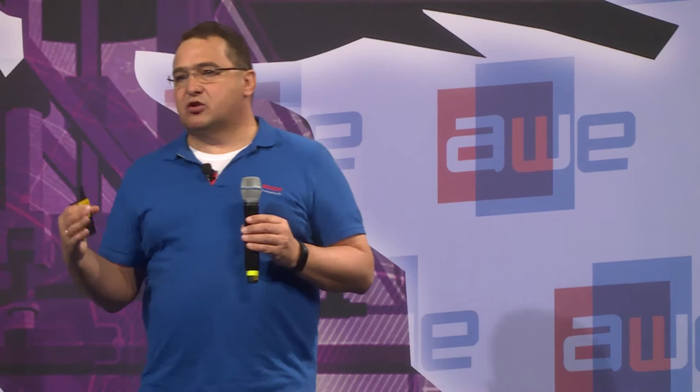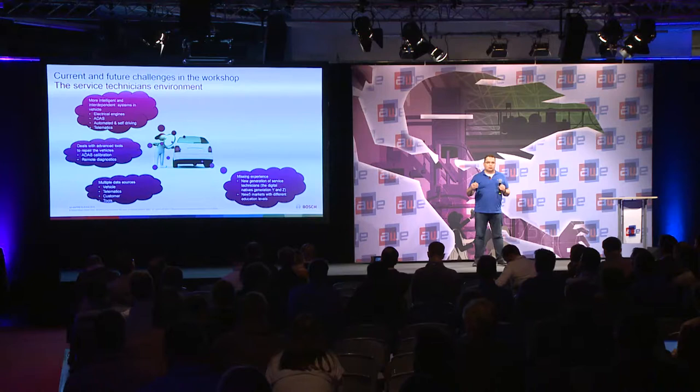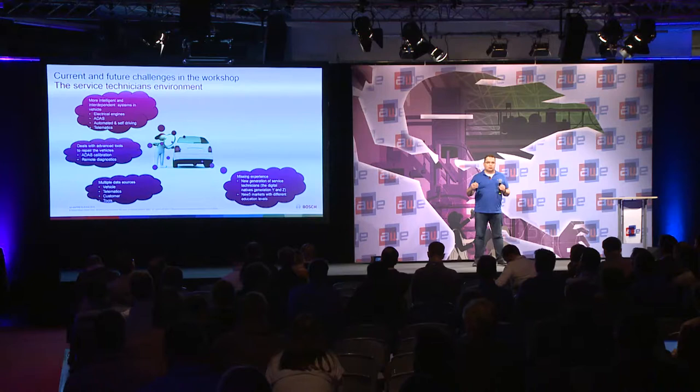Missing experience is one of the biggest challenges in workshops. New technicians don't want to learn and retain knowledge over a long time — they want to know it instantly. This is the generation of digital natives. They expect information to be delivered to them immediately.